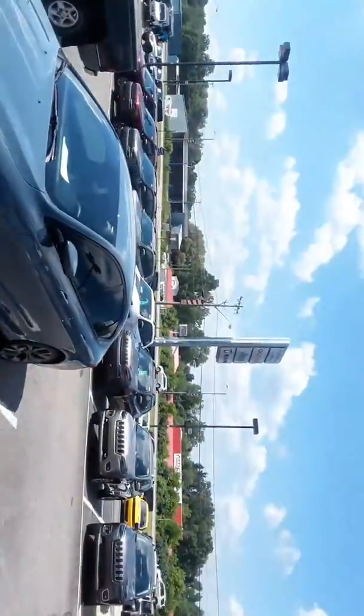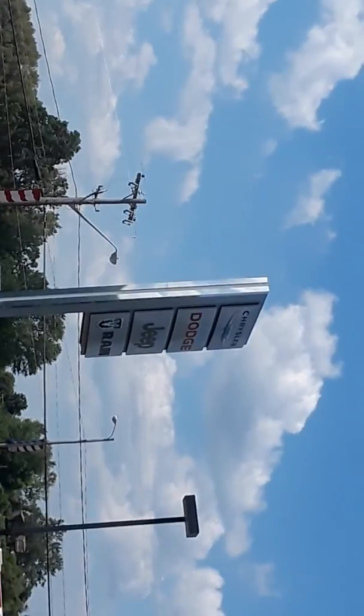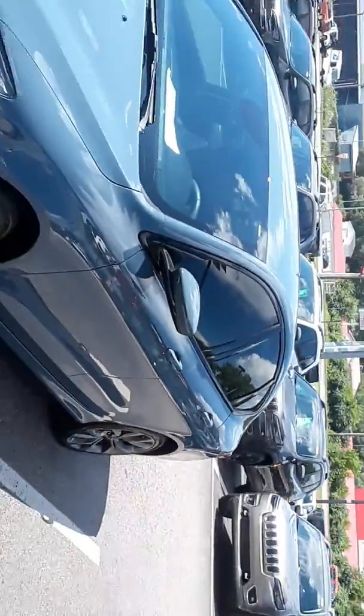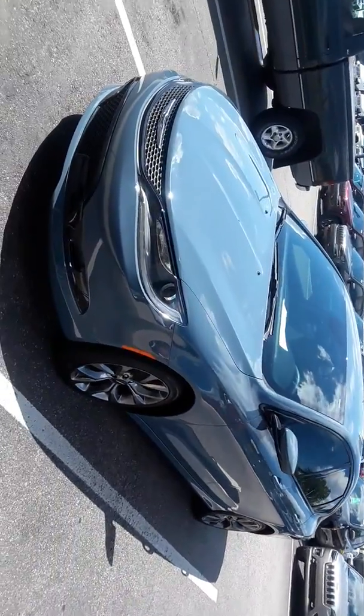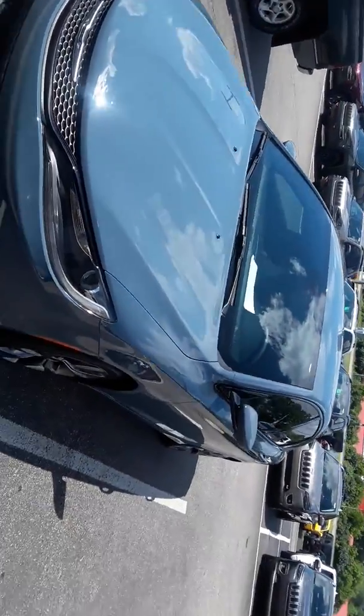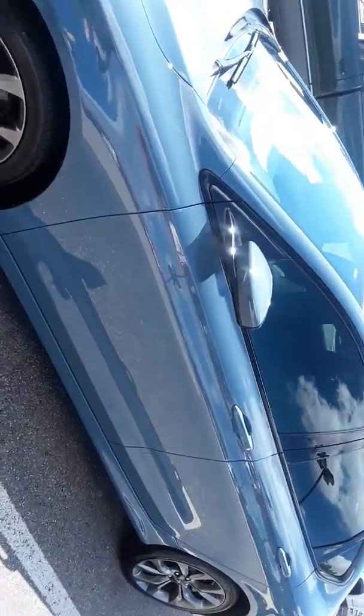Hello ladies and gentlemen, Baird's Bikes Videos back at you. I'm down here at Hinkle Chrysler Dodge Jeep Ram, and look at this beautiful Chrysler 200 — wow, pretty! I wonder whose car this is. Let's see in the window... maybe it's for sale. Oh no, it's sold.